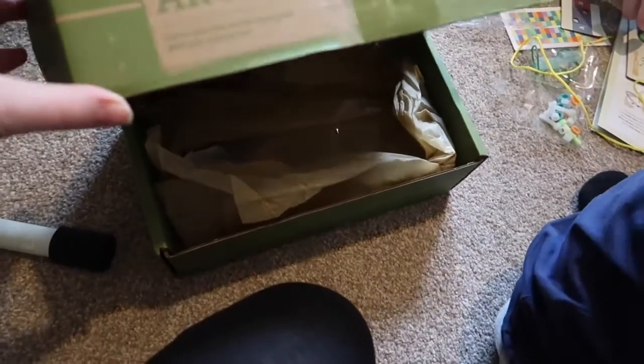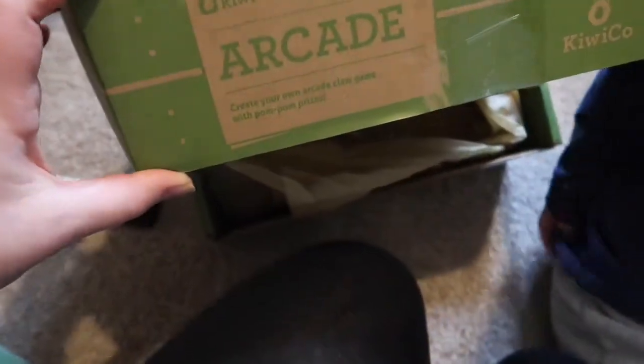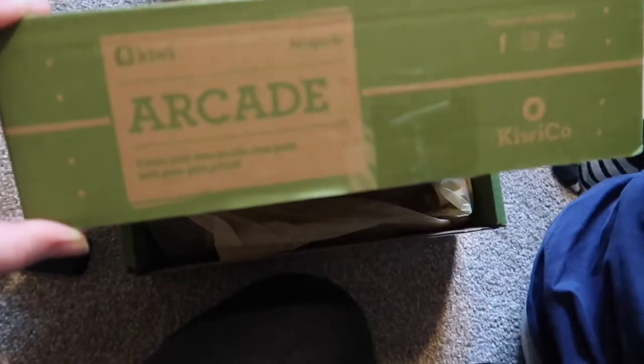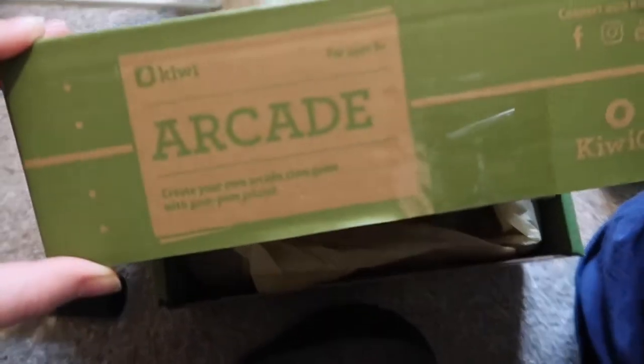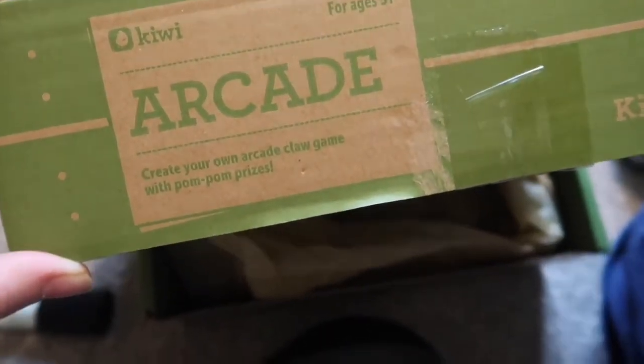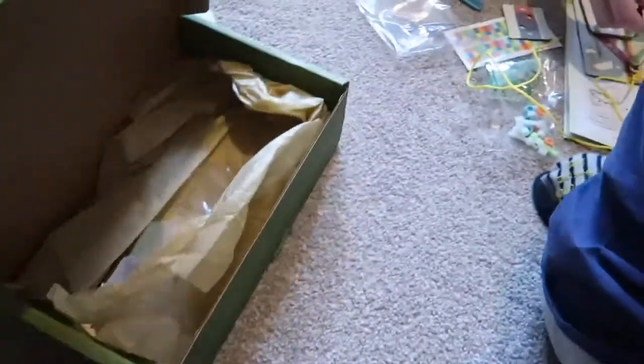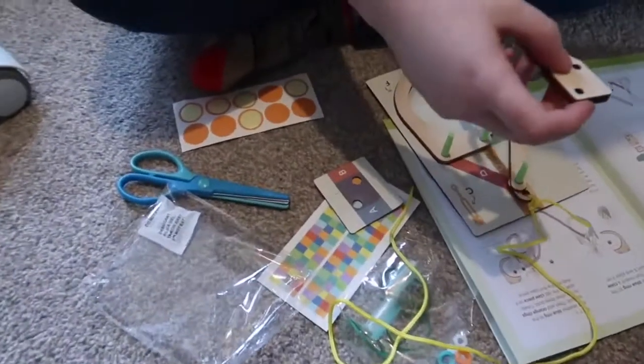Phoenix received the Kiwi crate and he is building — well, getting help from Kira — to build an arcade. It says 'create your own arcade claw game with pom-pom prizes.' Here are all the bits that we've got.